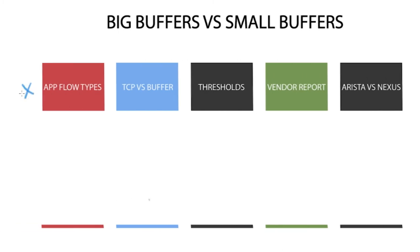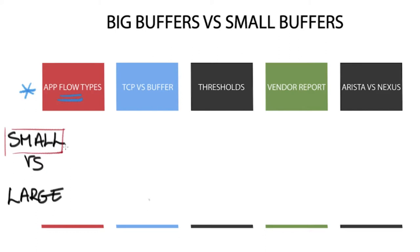Both small and large buffer sizes have different effects on application flow types. Some sources claim that small buffer sizes optimise performance, while others claim that large buffer sizes are much better. Many of the web giants, including Facebook, Amazon and Microsoft, use small buffer switches, but it really depends on your own environment.